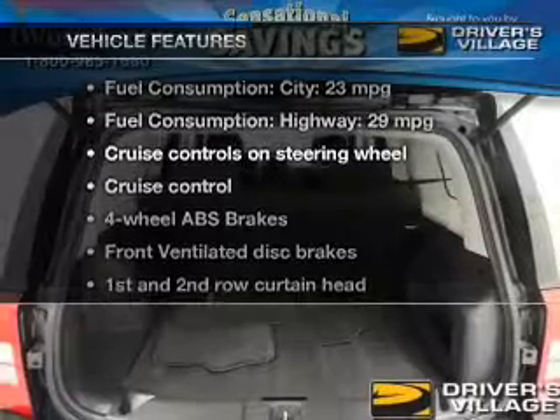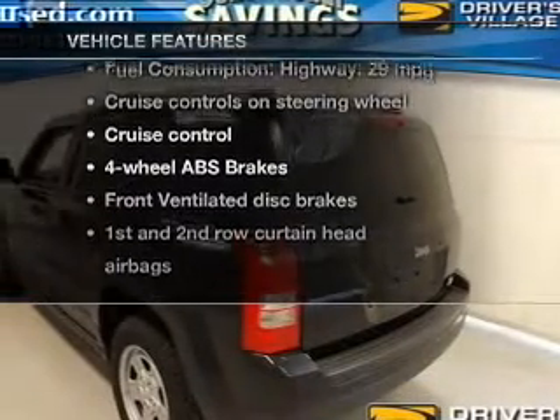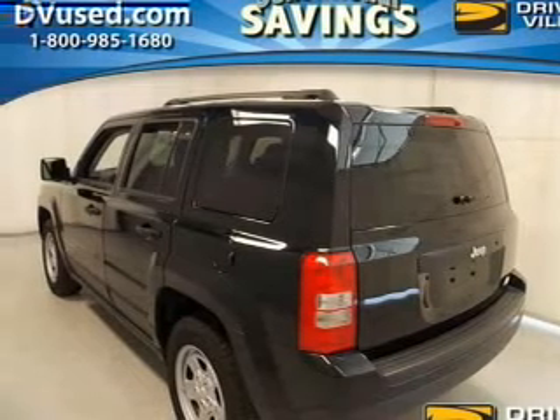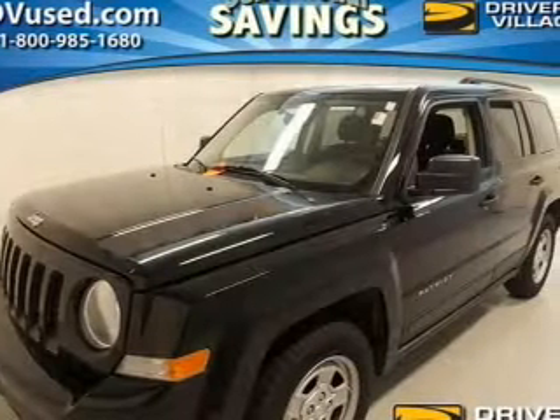With these notable features, you won't want to miss out on the opportunity to own this amazing ride. Cruise control. An AM-FM stereo with a CD player. Power steering. An adjustable tilt steering wheel. Air conditioning.